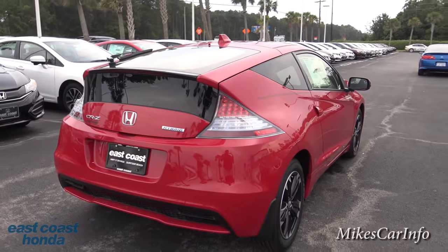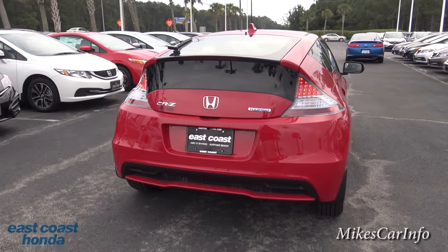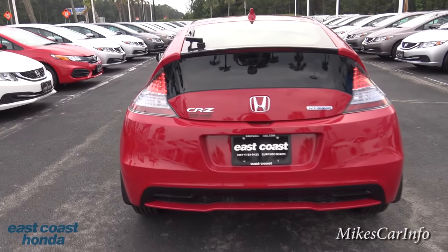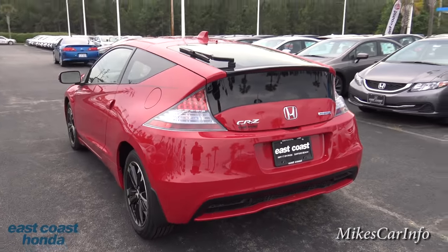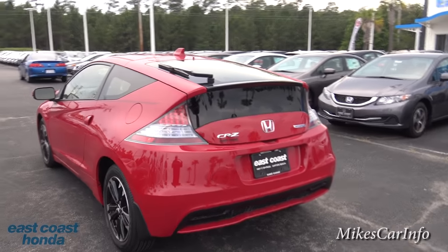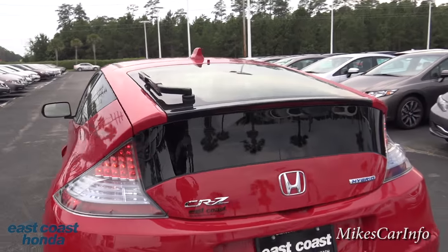Before checking out the cargo area, let me show you what the back of the vehicle looks like. It kind of reminds me of the old CRX — maybe that's why they call it the CRZ. It has that two-piece glass back.